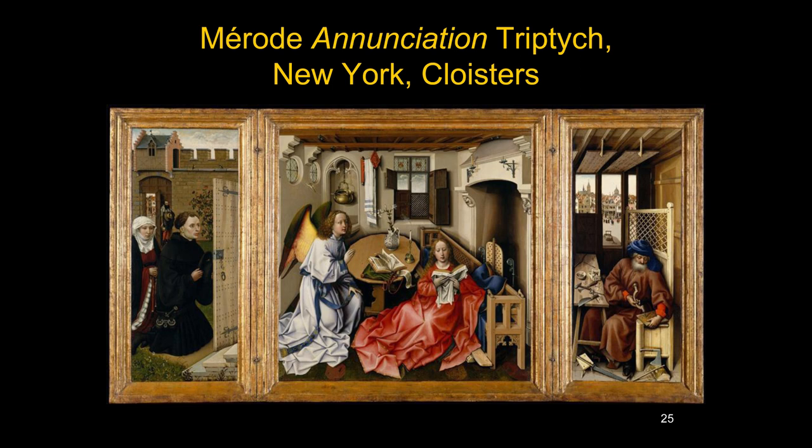Here we see the Virgin ready to receive the good news, and that's not the only panel. I'm giving you things to think about: which of these objects does the symbolism make sense for? Do people go a bit too far in thinking that every object must have some symbolic meaning? I want you to think about it.